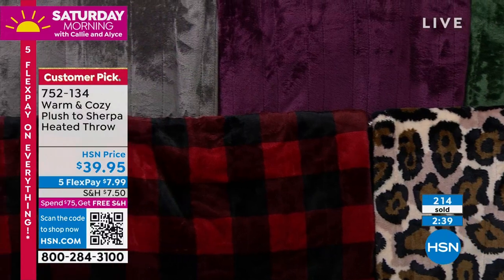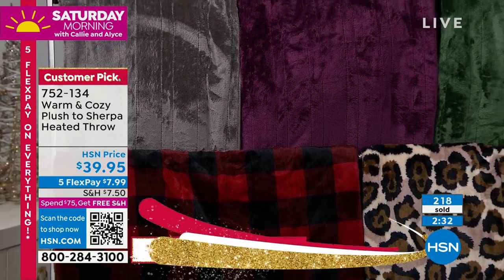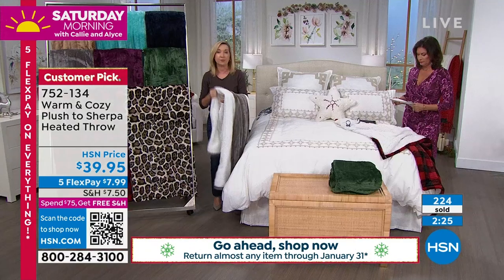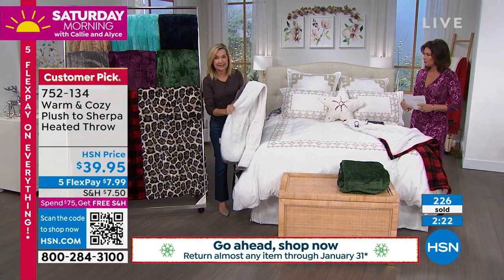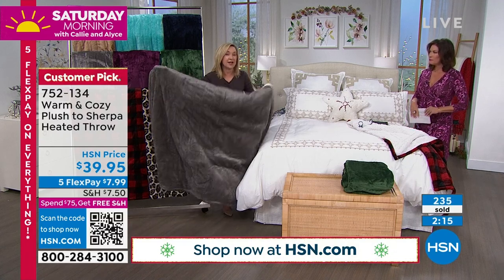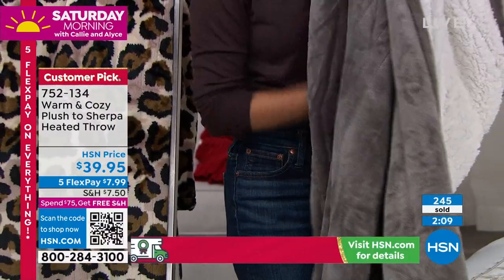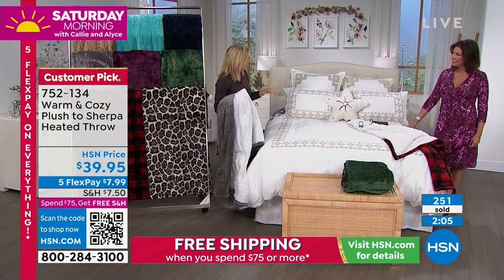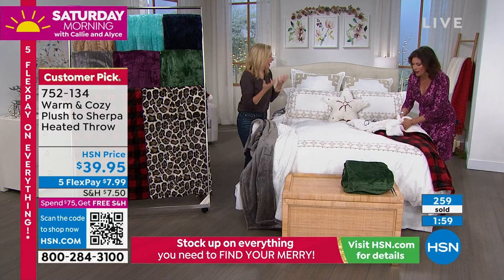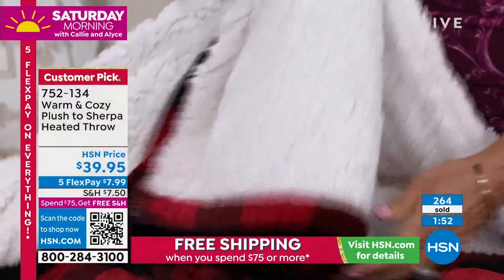There's something about buffalo check — it's such a cool design. I love the way this fabric takes color; you can see the depth, it's velvety soft. This is our number one selling item — our Warm and Cozy throw — but we've upgraded it. We added faux sherpa on the inside, plush and insulating but still lightweight. And a lot of time when you have a heated blanket they're ugly and you hide them. This is pretty enough to throw over a bed or chair.